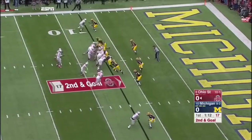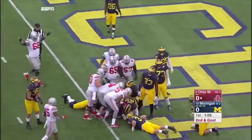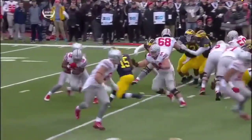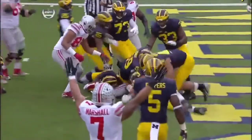Second and goal at the 7. And it's Barrett — he'll keep it himself, and he's in. Touchdown, Ohio State. Watch the defense go to Elliott. Because of the success he's had, they went with him. They stretched the play and it allowed Barrett to slip in.